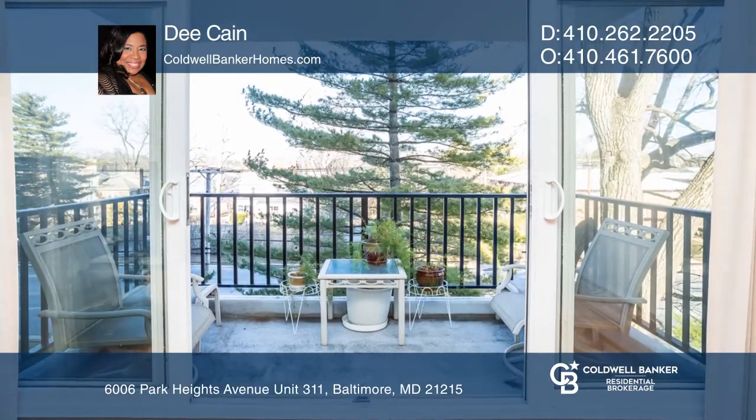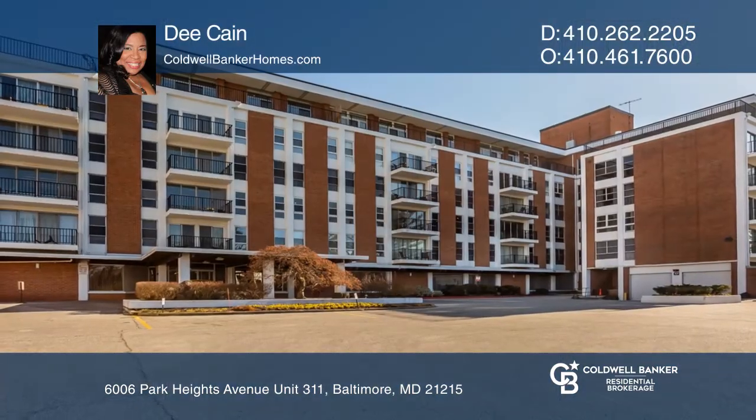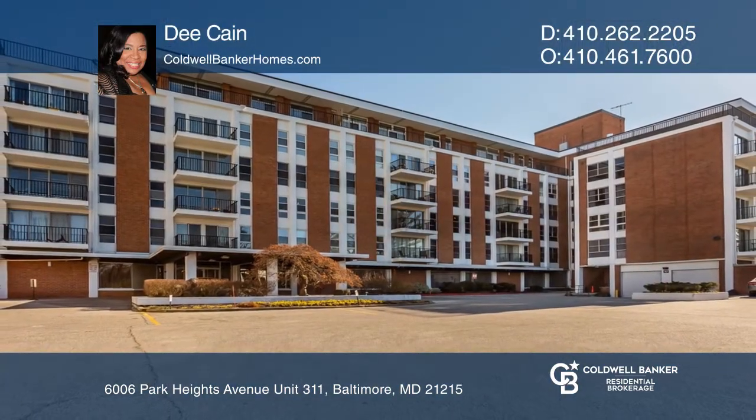This wonderful corner unit has plenty of windows, natural light, and a great balcony. For a private tour, call D. Cain.